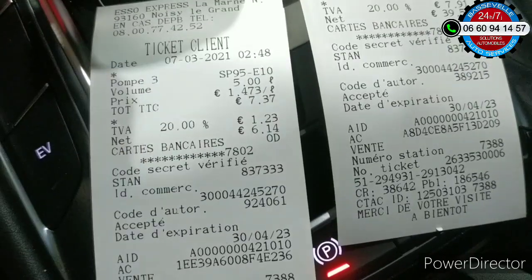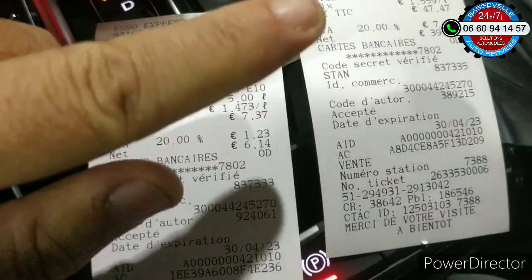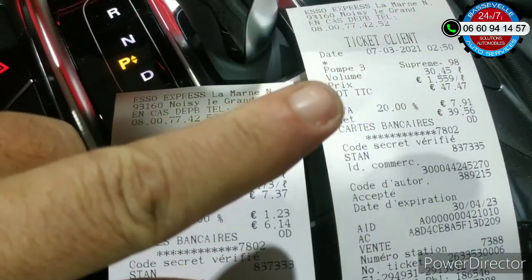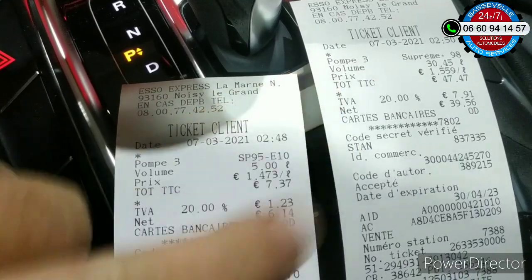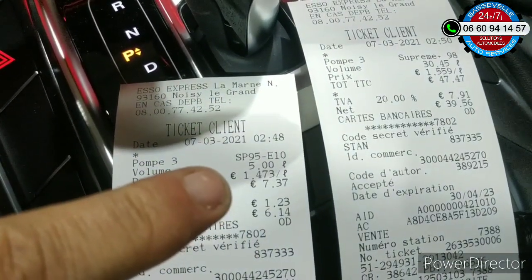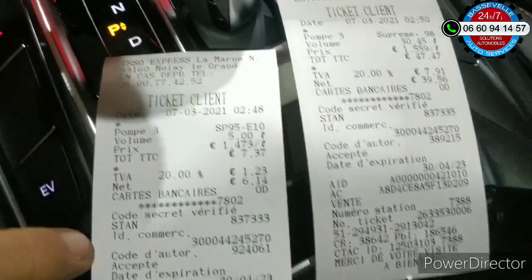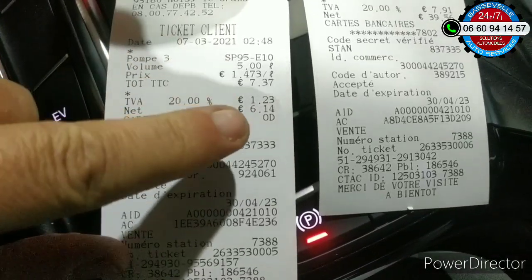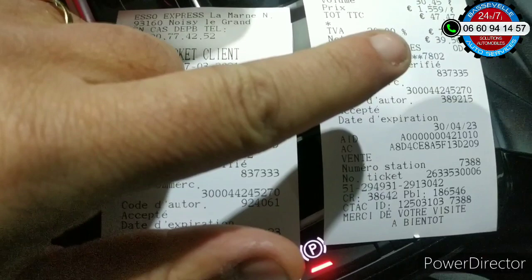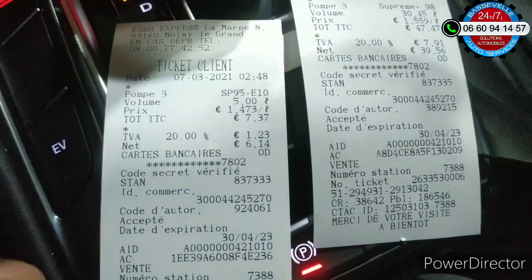La cuve était vide, donc deux minutes plus tard il a fallu que je mette du sans-plomb 98, j'ai mis 30 litres. 30 litres plus les 5 litres, ça nous fait 35 litres de carburant. La somme des deux : 6,14€ pour les 5 litres, et environ 40€ pour les 30 litres, ça nous fait 46€ de carburant.